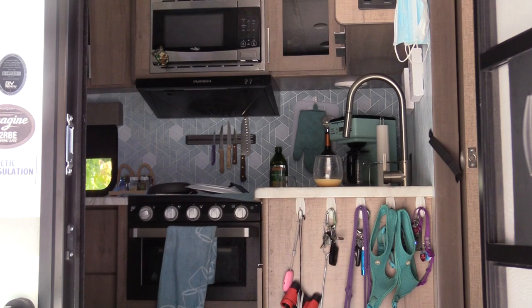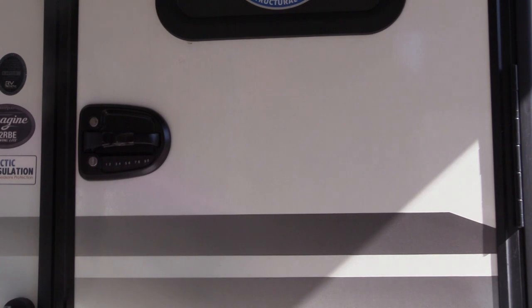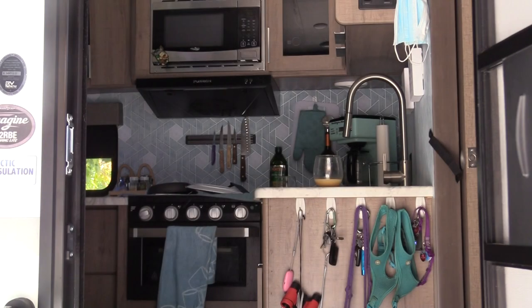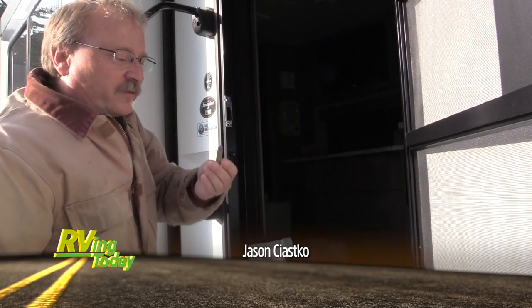Earlier, I mentioned that I thought the door opened and shut too hard, so I've asked my friend and colleague Jason Chiasco to take a look. It wasn't the lock — it was the striker plate. And Jason took on the challenge.